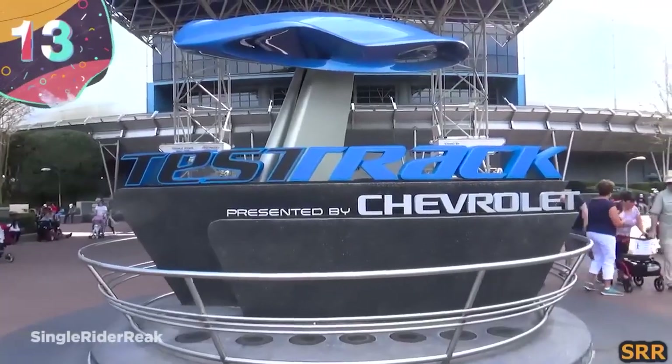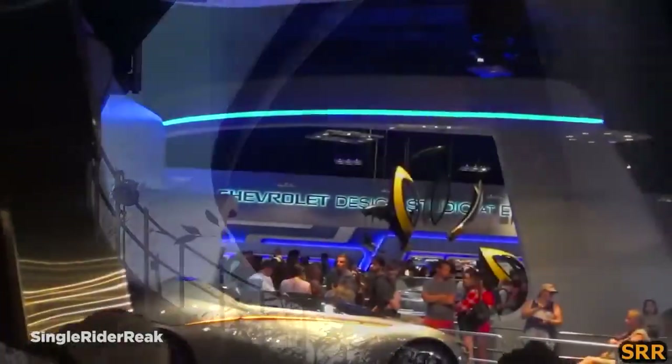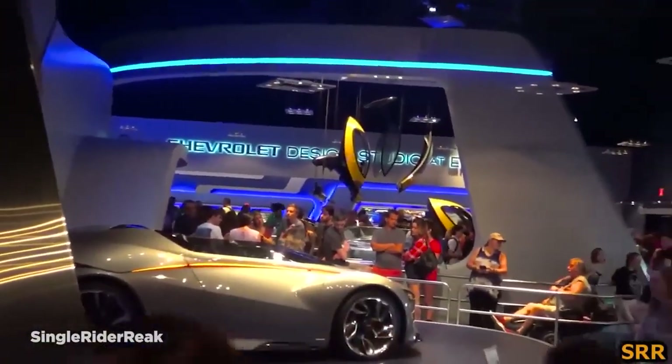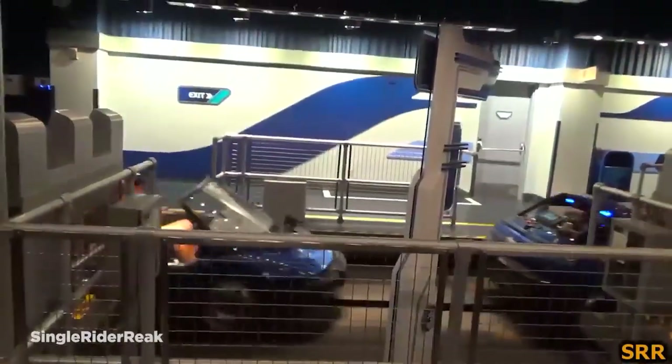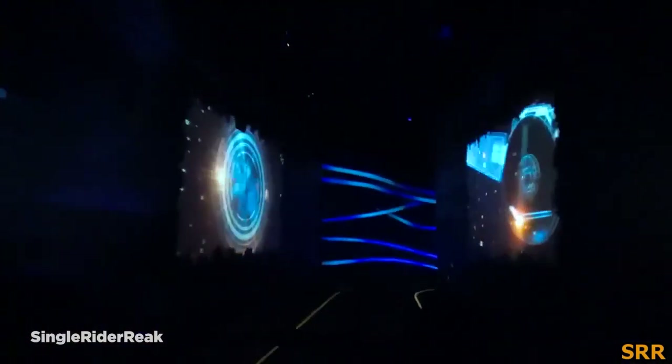Number 13: Test Track. Chevrolet is easily one of the world's most recognizable car brands, and so it's fitting they have a ride at Disney that's one of the park's most elite experiences. Costing a crazy high $300 million, it was opened all the way back in 1998, and simulates an excursion through the rigorous testing procedures that Chevy uses to evaluate its concept cars before culminating in a high-speed drive around the exterior. Around the ride there are a bunch of futuristic car concepts, and once inside you'll be strapped into one of 29 cars.